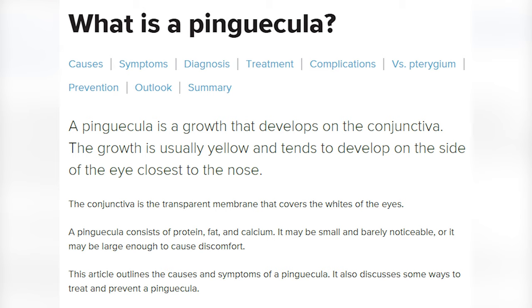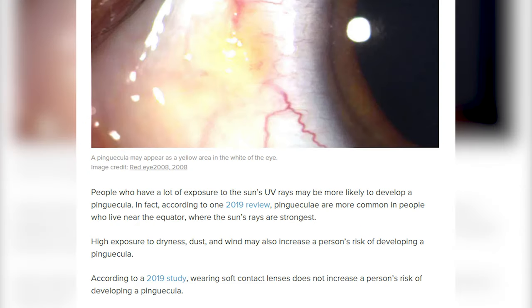We are going to talk about eyeballs. I went to Hawaii and I had never had pingueculitis before. It's like a cloudy, maybe light yellowish sheer growth on the white part of your eye due to UV rays from the sun. Apparently you can get a pinguecula if you're exposed to sun a lot, for long periods of time — it'll develop.